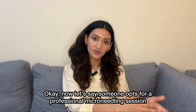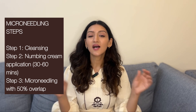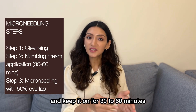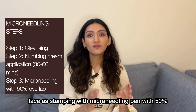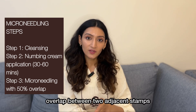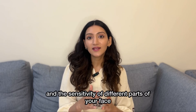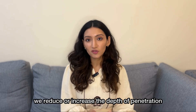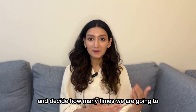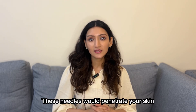Now, let's say someone opts for a professional microneedling session. What does a typical session look like? In the beginning, we would clean your face, apply a numbing cream and keep it on for 30 to 60 minutes. Then we would do microneedling on your face as stamping with a microneedling pen with 50% overlap between two adjacent stamps. Depending upon the thickness and the sensitivity of different parts of your face, we tailor the treatment — we reduce or increase the depth of penetration and decide how many times we are going to cover the same area. The speed of needle penetration would also be tailored to your specific skin condition and your skin type.